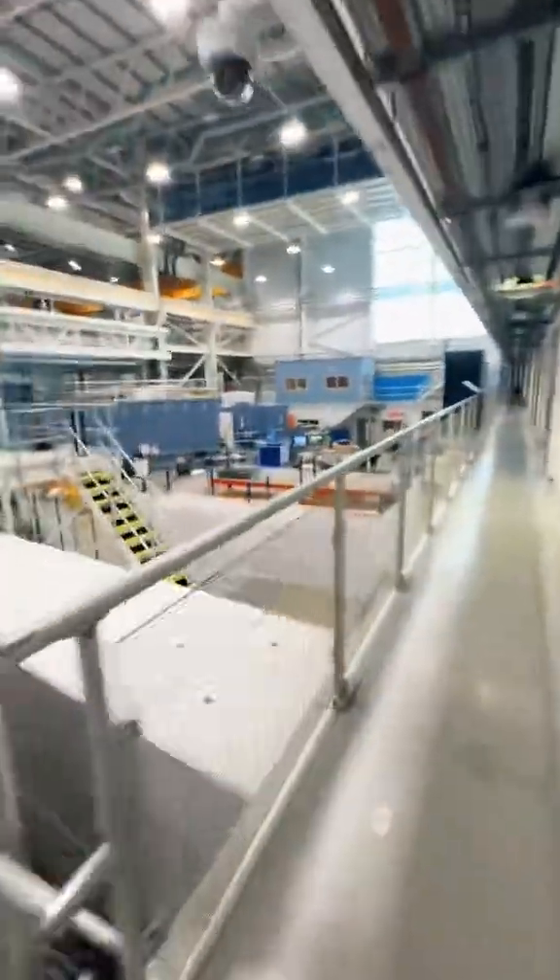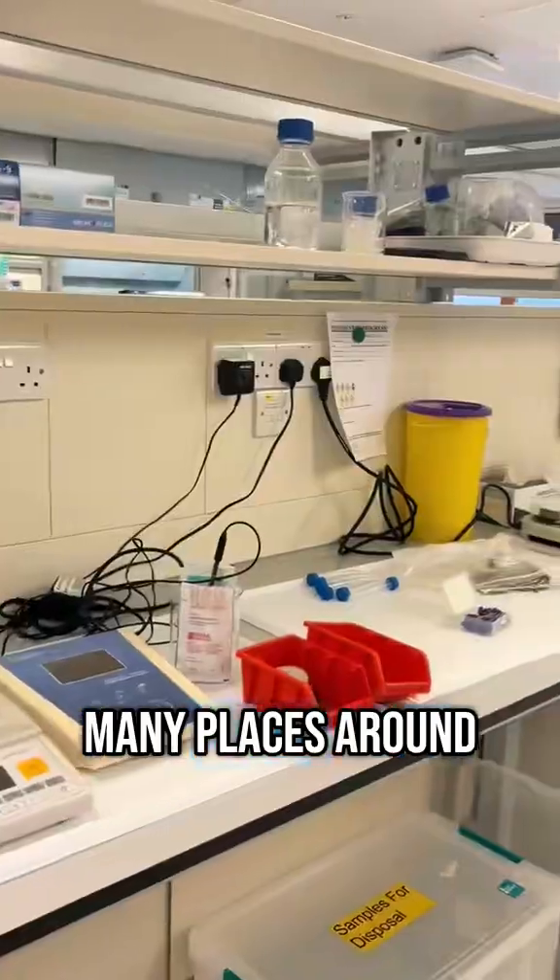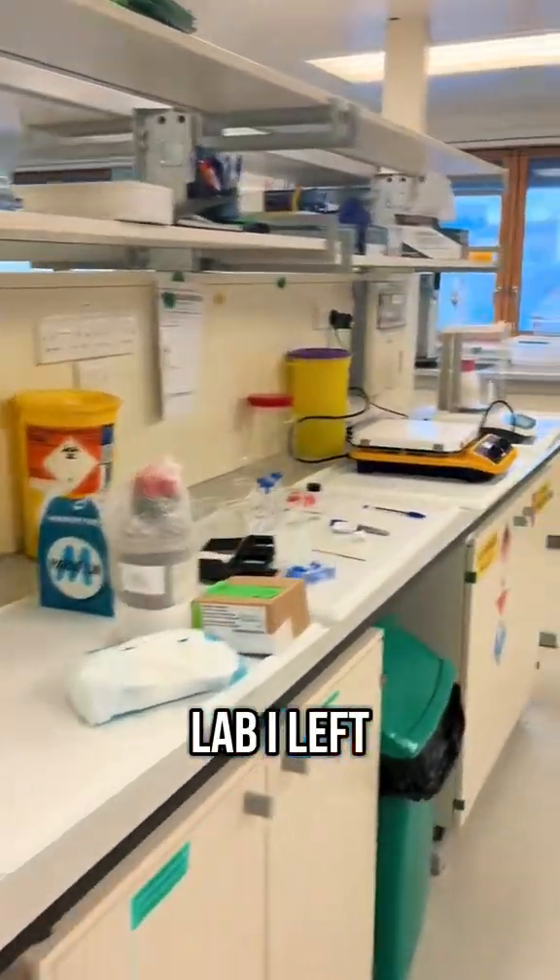We go along the corridor. As you can see there are many places around. This is the lab — I left my samples here.